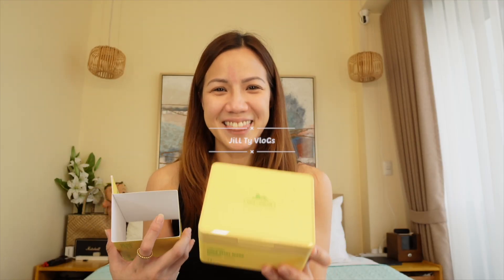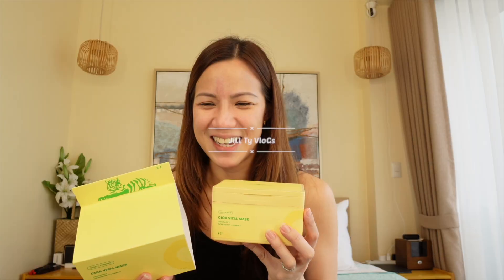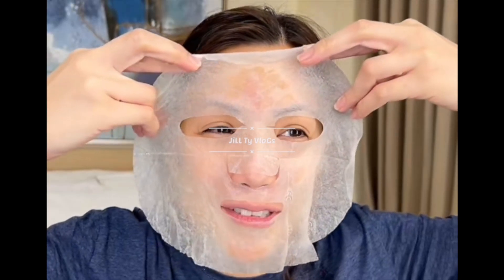I think this is also the reason why I'm glowing at the moment. When I applied it sa mukha ko, sobrang lamig siya, guys. This is my reaction. Tapos ang lambot-lambot niya. Hindi ako nagbibiro, guys, ha? Hindi to bayad yung ginagawa ko ngayon.